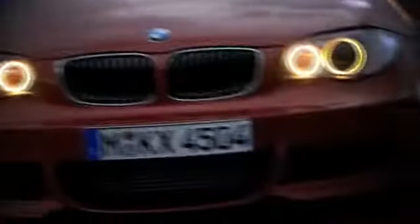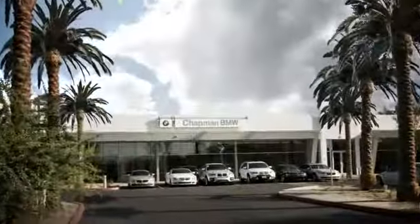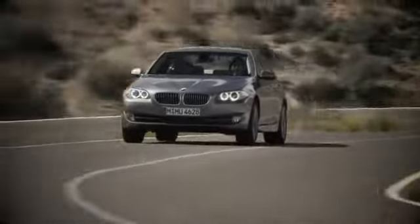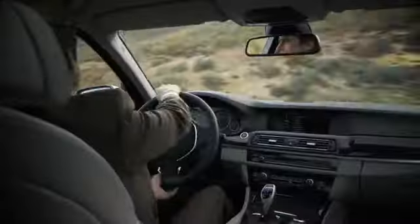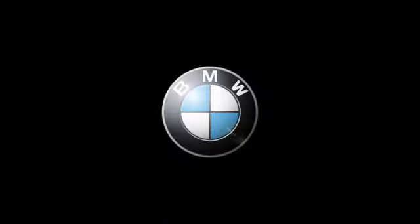Welcome to Chapman BMW on Camelback, home of the ultimate ownership experience. Whether you are searching for your next new BMW, used BMW or certified pre-owned BMW, we want to make sure your experience is top notch. Located in the heart of Phoenix, just minutes off the 51, 202 and I-10 at 830 East Camelback.